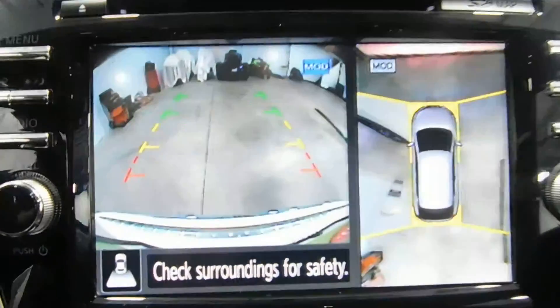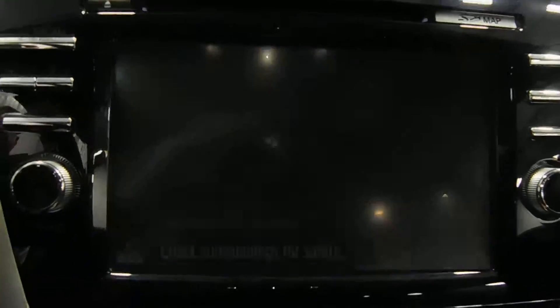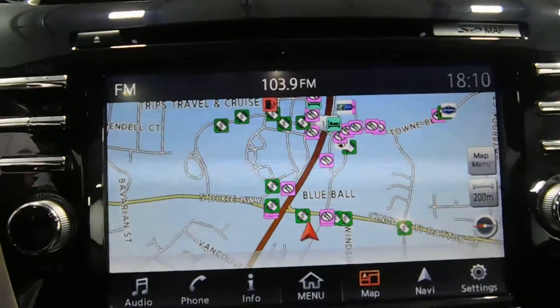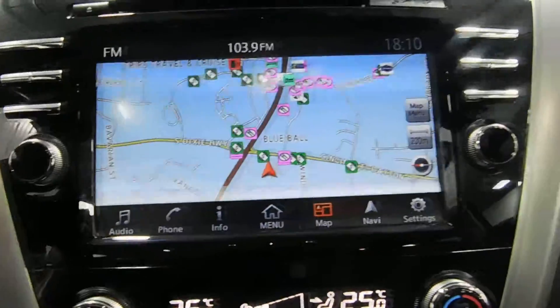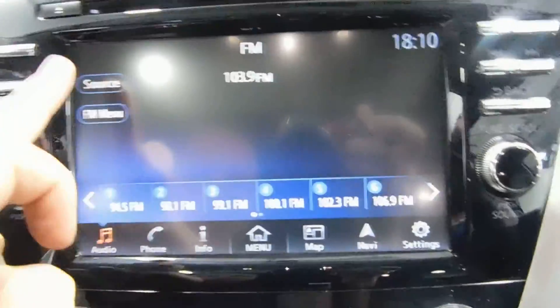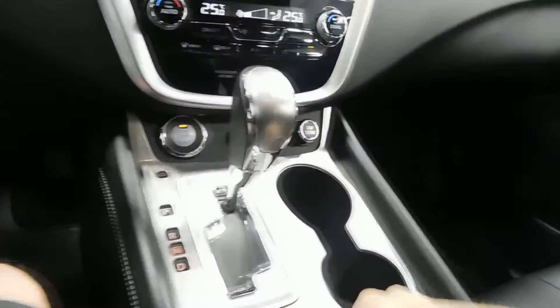Put it in reverse — there's your backup camera. Go ahead and put it in park. Also comes equipped with AM FM stereo. Bluetooth of course, and auxiliary USB.